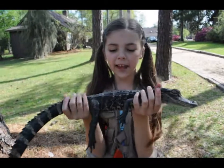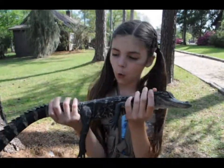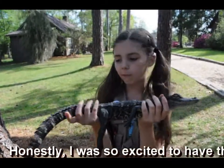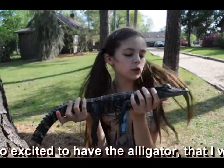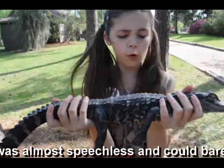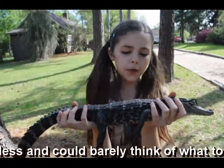This is a baby alligator, which is over three years old. What's really cool is they're really built for survival — their jaws are really powerful, their tail is really powerful, and their claws too.